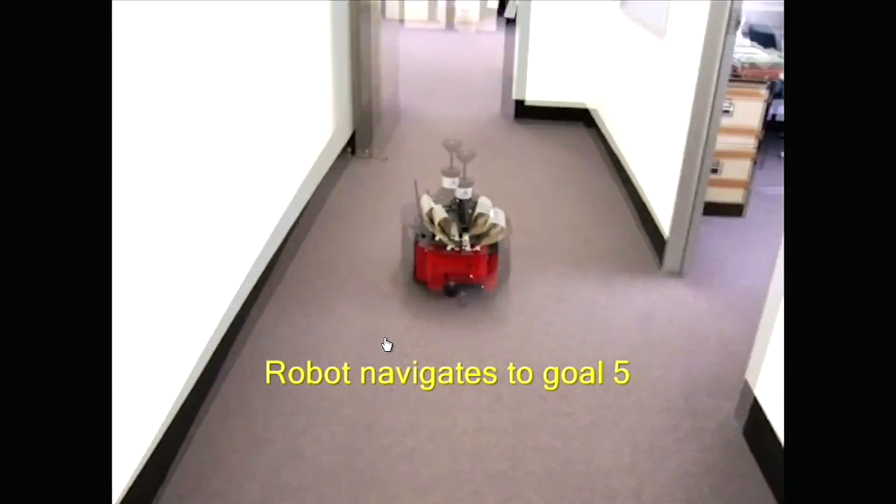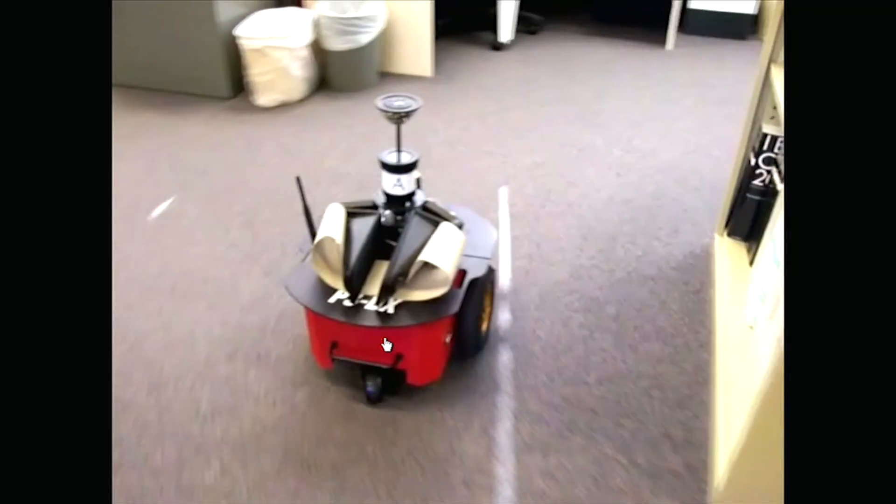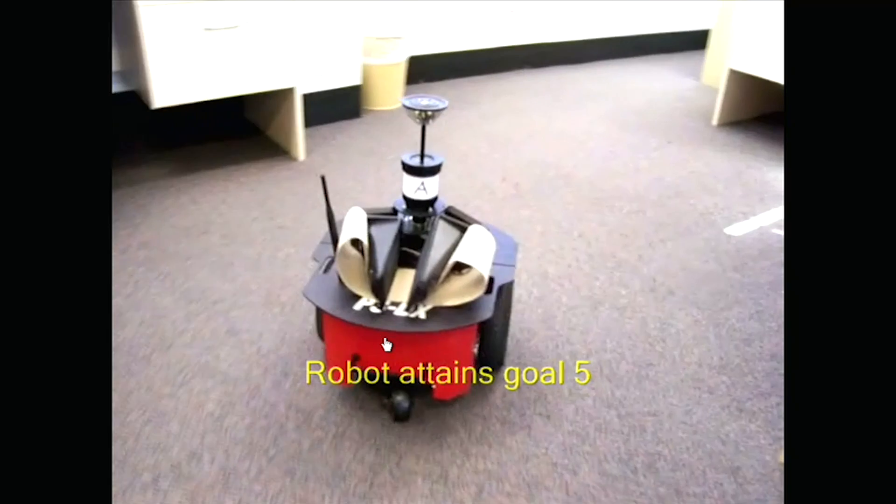The first thing it does is work out where it is. It then receives a command to go to goal five and off it goes. This ran day and night over a two-week period. We never gave it a map — it worked out its own map. All we had to tell it was where the goals were. When it arrives at its goal location, it registers that it's there. It did this 1,177 times out of 1,178 — the one case it didn't make it involved an undergraduate student and his bag.